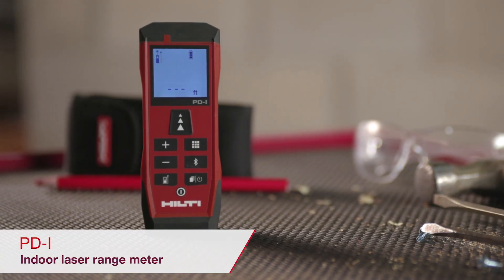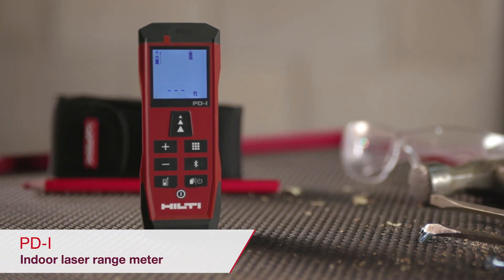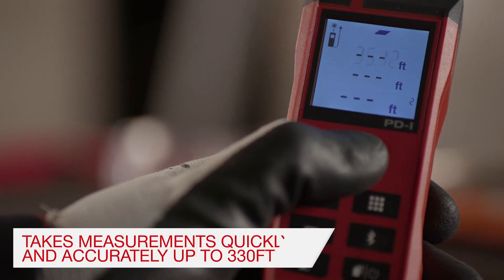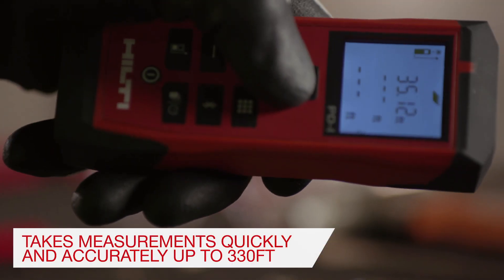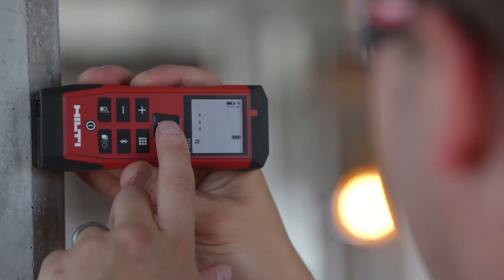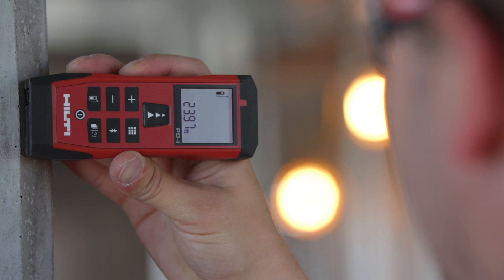Hilti's new PDI range meter for interior applications is compact and easy to carry around the job. It allows for simple navigation of different measuring functionalities, such as area, volume, Pythagoras, or minimum-maximum by clicking on the menu button.